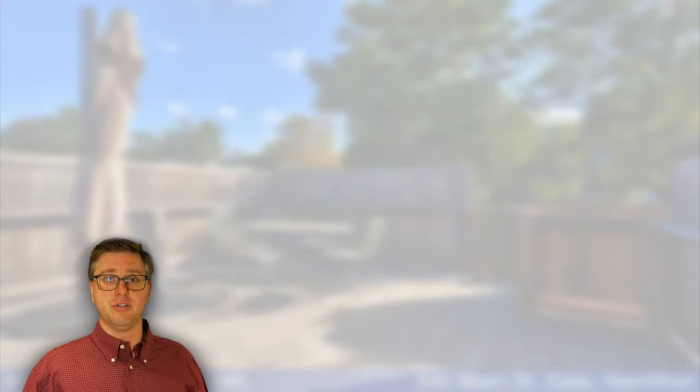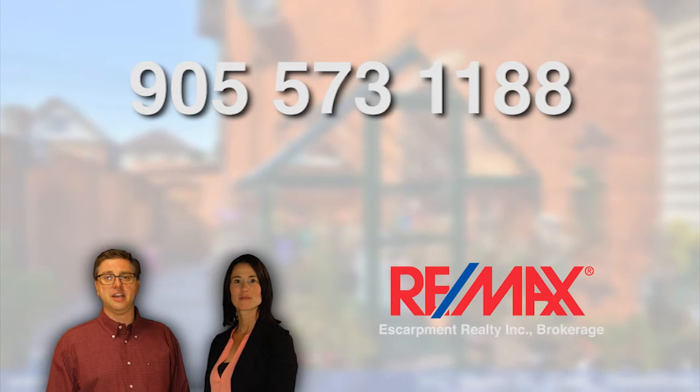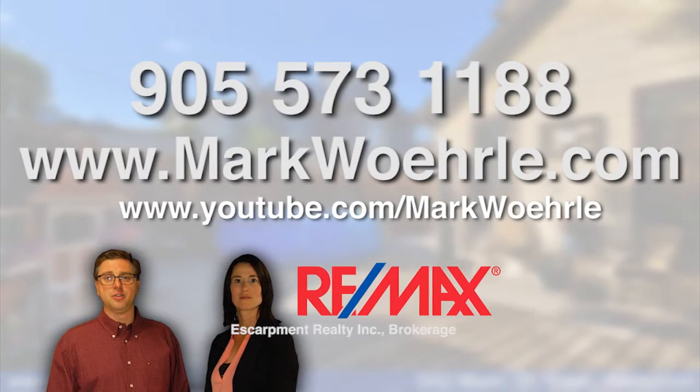What use is the best for you? This is Mark Worla. I'm Wendy Tanner. Thank you for visiting 542 Main Street East in Hamilton today. If you'd like to see this property, please give us a call at 905-573-1188, visit us on the web at www.markworla.com, and visit us on YouTube.